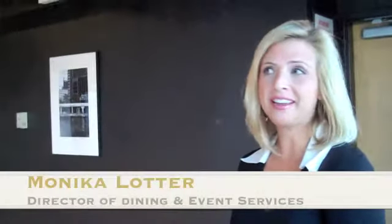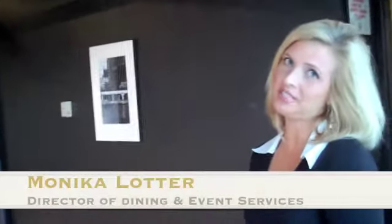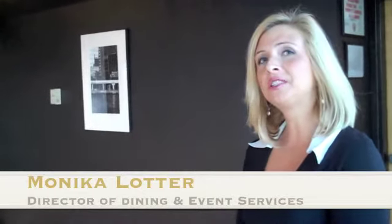My name is Monica Lotter. I am the Director of Dining and Event Services for Kendall — fairly new, just about six months ago, but very excited to be here.